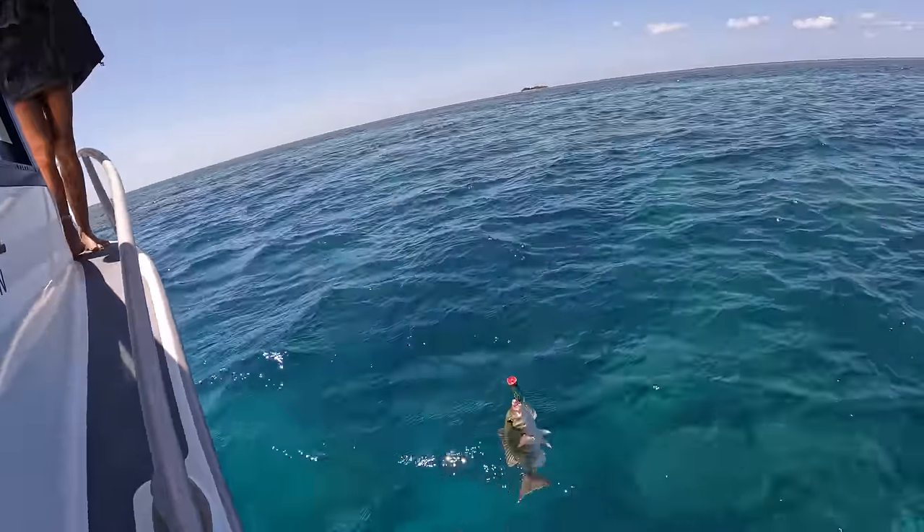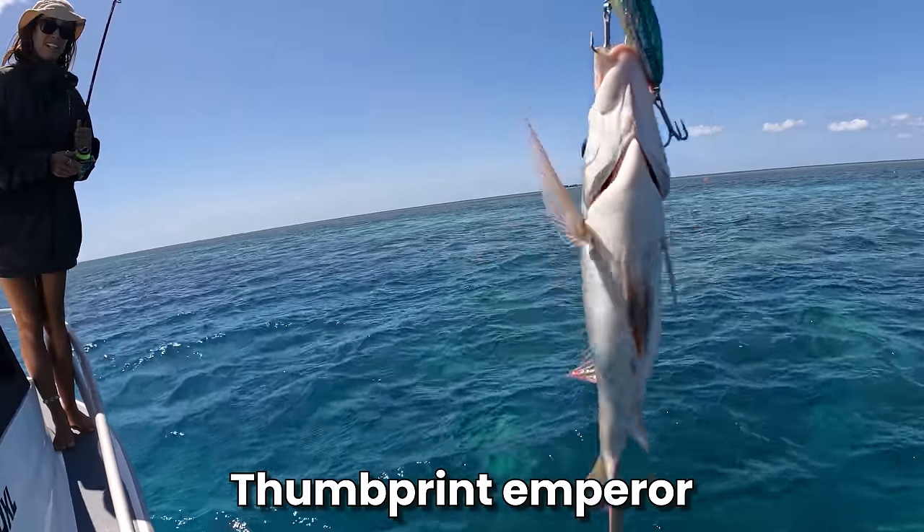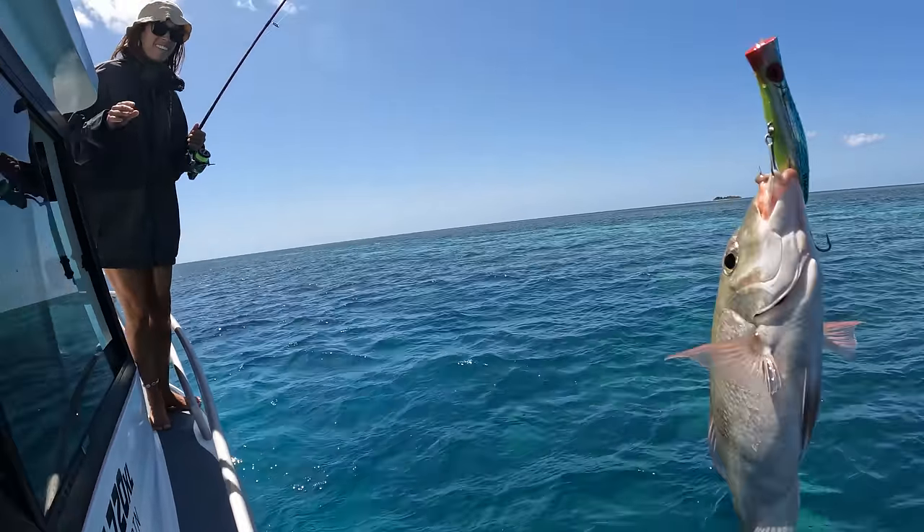That's what we were seeing in the mangroves. Nice catch, Fran. Is it big enough for dinner? First cast — it is big enough for dinner. You're coming home for dinner, mate.